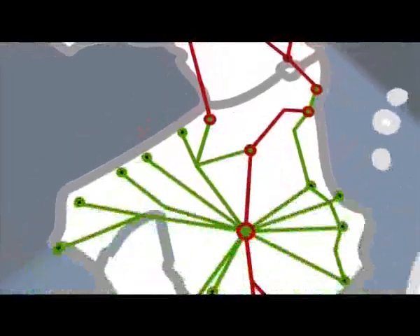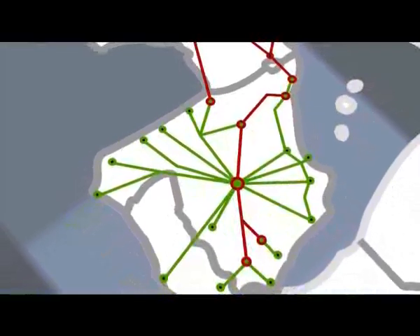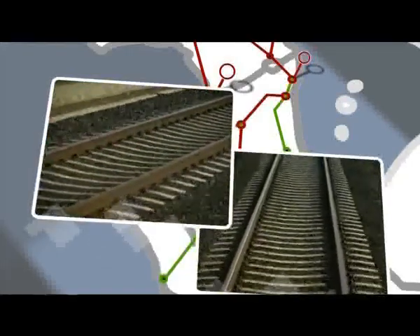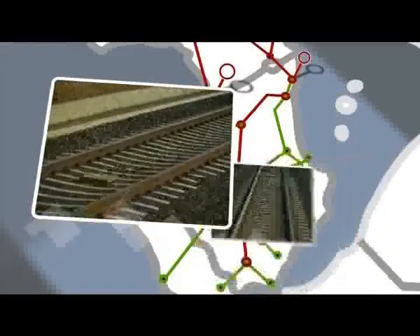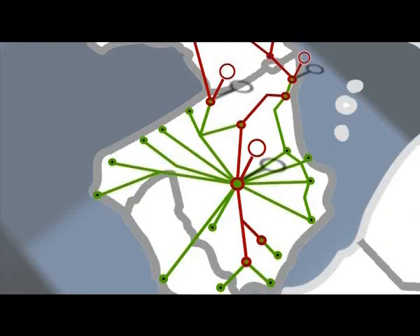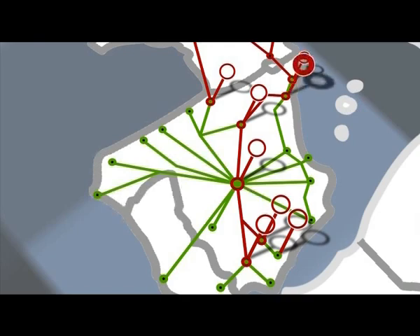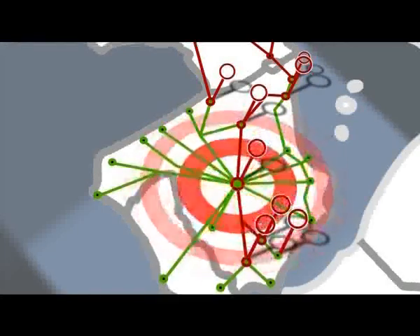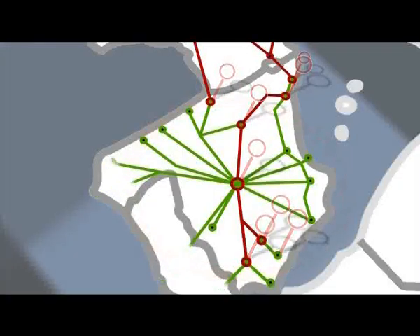In Spain, there are gauge changing facilities not only at the border with France, where Talgo uses its RD system at Irun and Portbou for the international routes to France, Italy, and Switzerland, but they are also used in changing from the conventional Iberian track gauge to the high-speed standard gauge tracks. Other new gauge changing facilities are being installed at different points on the Spanish network in order to indistinctively use the conventional tracks as well as the new high-speed tracks.